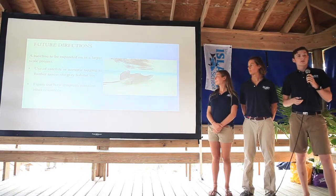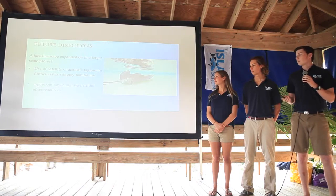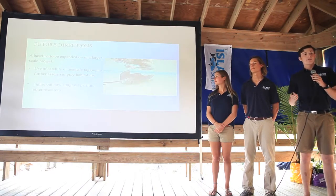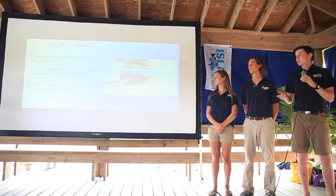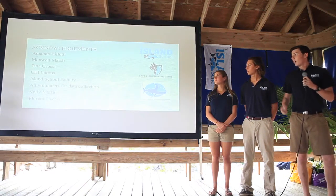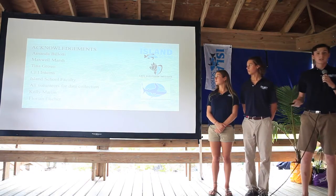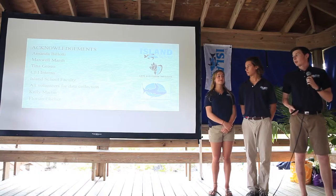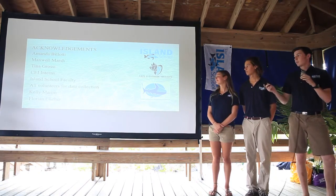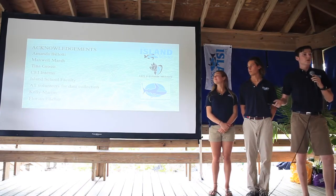To expand on this study, future research could use satellite or acoustic tagging to look at how these rays move within those habitats on a day-to-day or hour-to-hour basis. We could also explore how southern and whiptail rays avoid competition by partitioning other resources, such as diet — how they may be eating different things. We'd like to thank all of the Shark Team interns, the CEI staff, Highland School faculty, all volunteers who helped with data collection, Kelly Martin for photos, and Florian Fisher for video content.